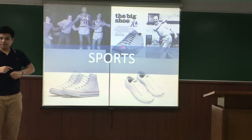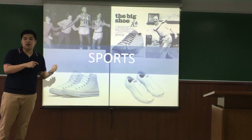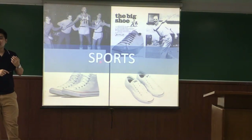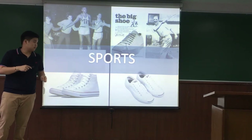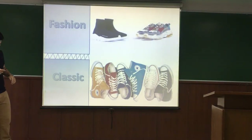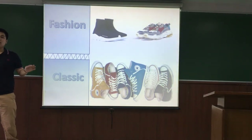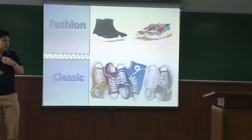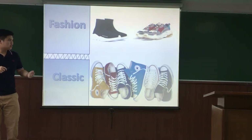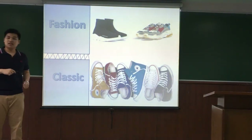Moreover, Converse is more than shoes. At the beginning, Converse designed shoes for both sport and everyday life, meaning you won't need to spend a lot of money buying separate sportswear — just one pair of Converse is enough. Regarding fashion and classic style, you will spend a lot to follow trends, but fashion always comes back around, which means Converse is always the best choice for you.